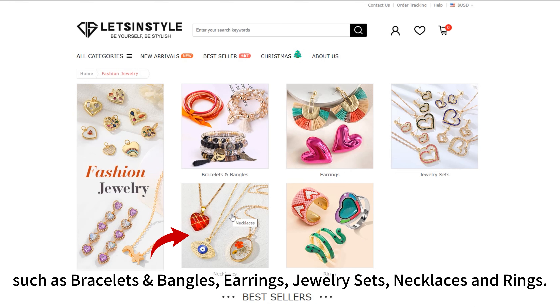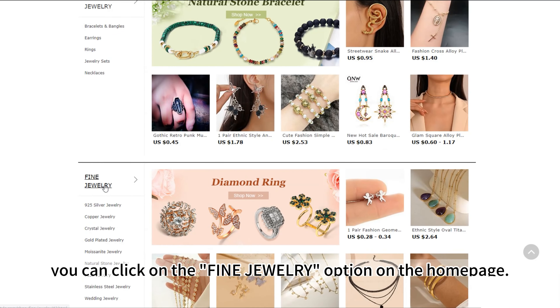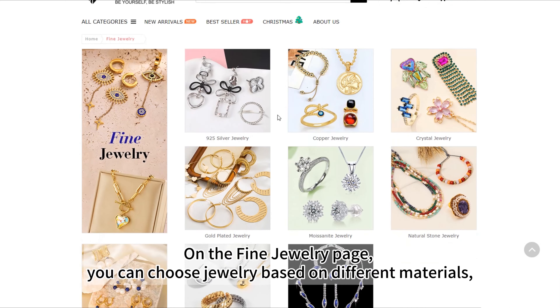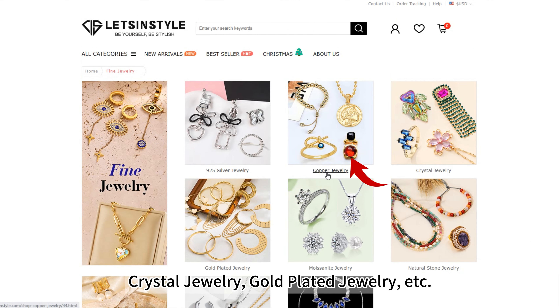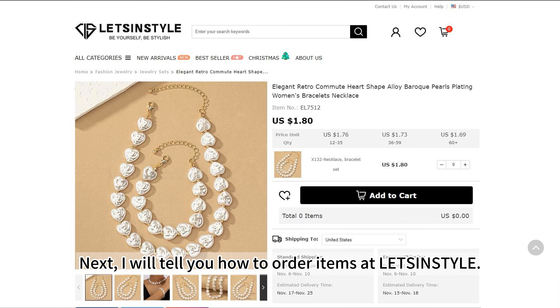When you want to choose jewelry made of different materials, you can click on the Find Jewelry option on the home page. On the Find Jewelry page, you can choose jewelry based on different materials such as 925 silver jewelry, copper jewelry, crystal jewelry, gold plated jewelry, and more.